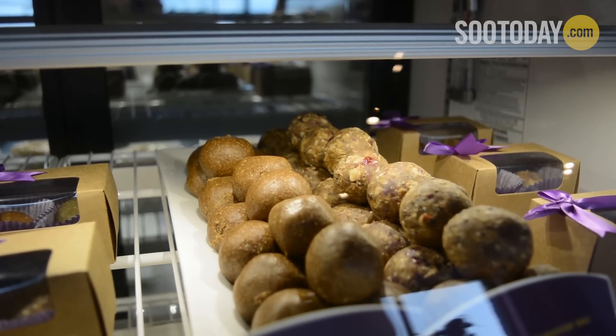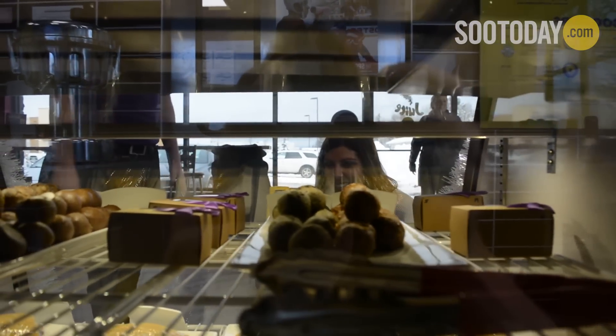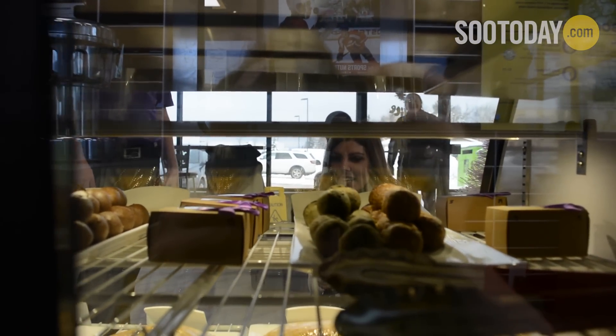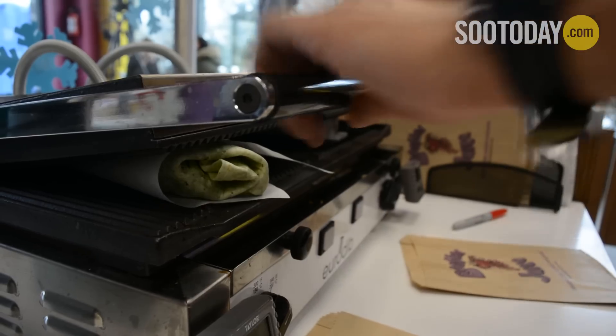We have four new Booster Balls: mint chocolate chip, gingerbread, orange cranberry, and salted caramel. And those are healthy? Because those don't sound healthy, they sound delicious. They are, and they're absolutely fantastic. They're made with completely natural ingredients — there's cashews, fresh soy in there, all depending on which one you're looking at.